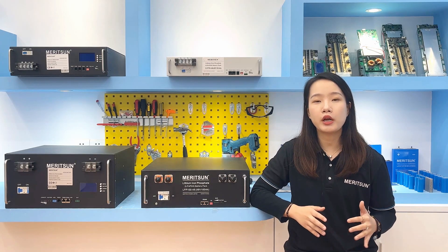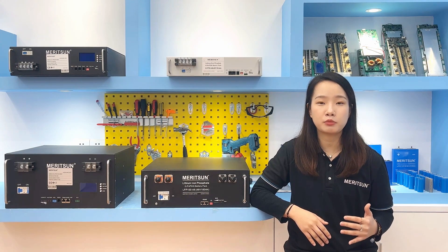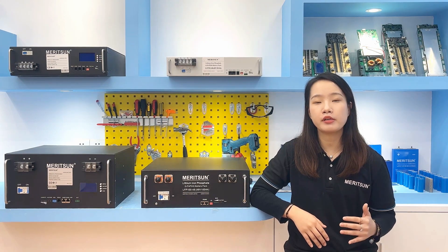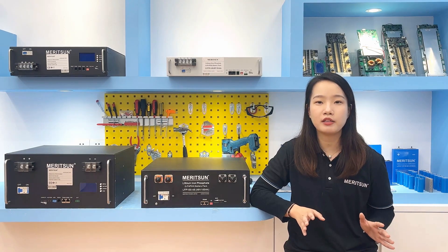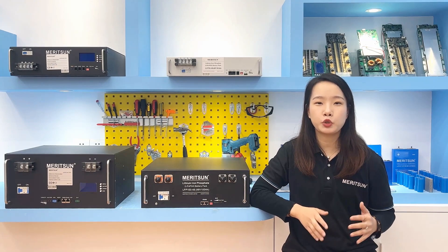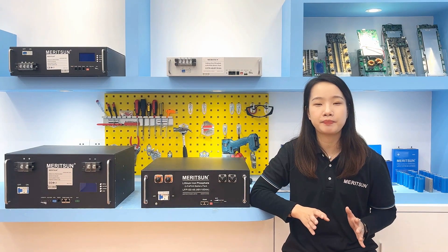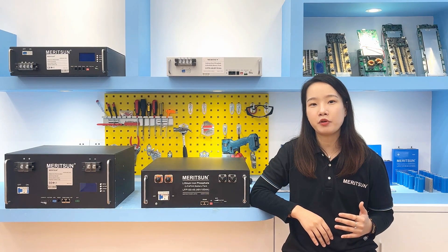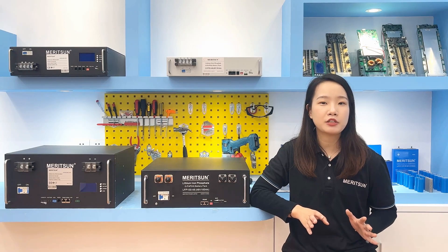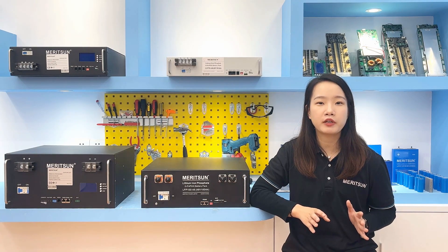Regarding the EMS, most industrial and commercial energy storage systems do not need to accept grid dispatching, and the functions are relatively basic — they only need to do a good job in local energy management. The EMS also needs to support battery management of the energy storage system, ensure operation safety, support millisecond-level fast response, and realize integrated management and centralized control of the energy storage subsystem equipment.